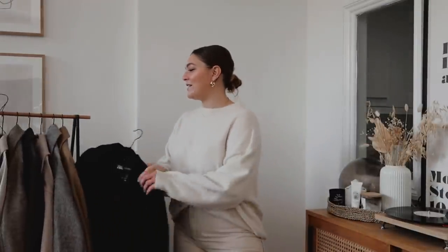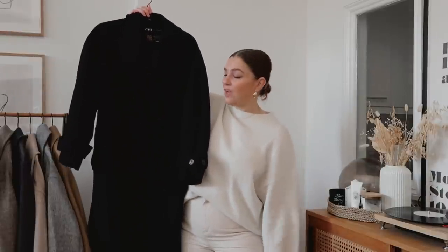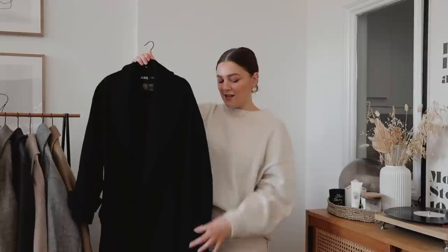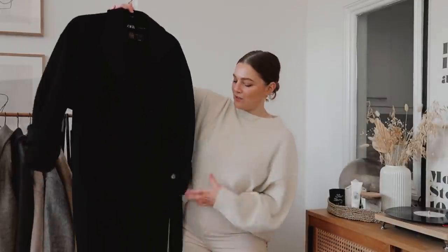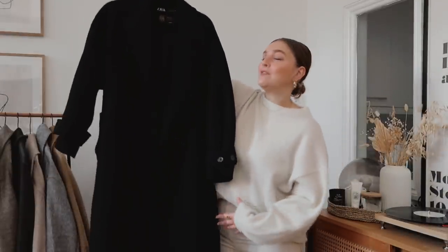My number one favourite coat, and in fact most worn in my wardrobe, has to be this Zara one. I've talked about this so many times — it is just perfect in every way. You're going to see a lot of similar details in these coats, and they're all details I tend to gravitate towards. The length first of all: I like a nice long line coat, I like lapels.